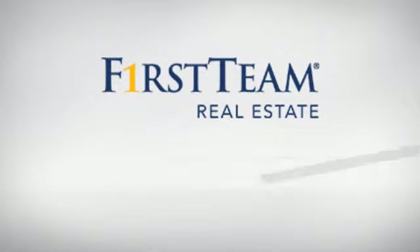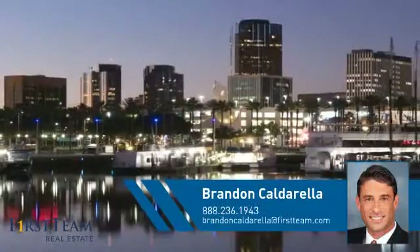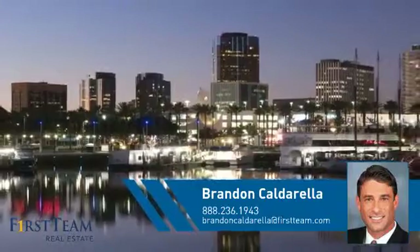At First Team Real Estate, you'll find just the right home for you. This video is brought to you by your real estate agent, Brandon.